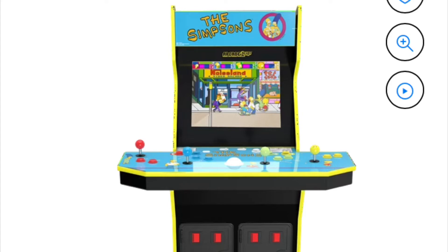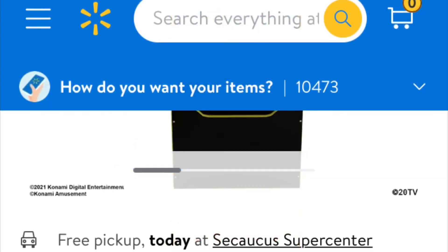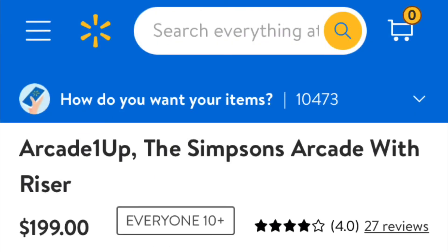Walmart Arcade 1UP is up — $200 for The Simpsons. I think when it originally came out it was like $600 or $700. Now it's $200. I don't know if they're moving these things out to get newer cabinets in or whatever, but there you go.